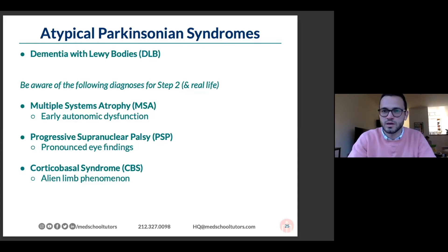Progressive supranuclear palsy is characterized by limitations in eye movements, along with some of the other Parkinson's features.